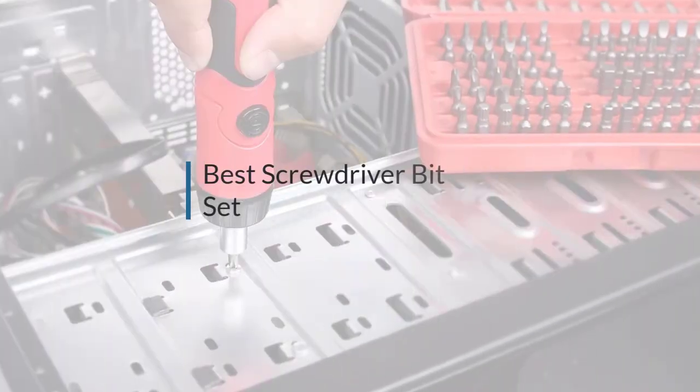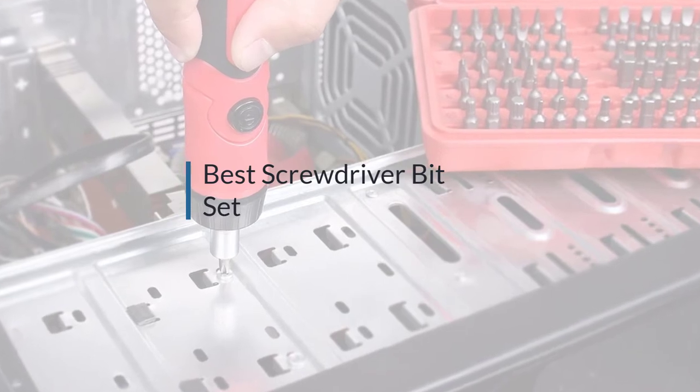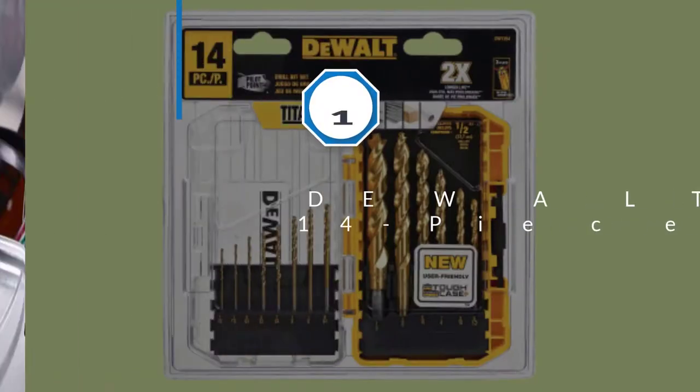If you're looking for the best screwdriver bit set, here's a collection you've got to see. Let's get started.